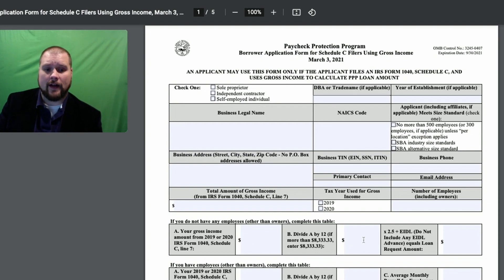That's going to be on that Line 7. You're going to multiply it by 2.5 plus your EIDL — that's if you want to have that portion forgiven, not the advance, but the actual loan you got from EIDL. And you're going to put that there.